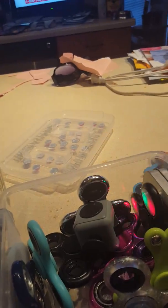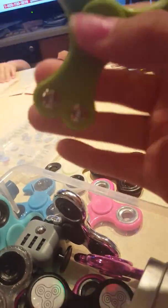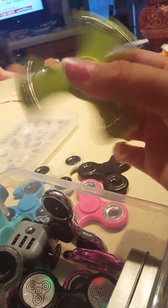Next is this glow-in-the-dark one, and I got it from Walmart for $5. Next is this black one, I got from Walmart for $5. Next I got this green one from the gas station for $8.